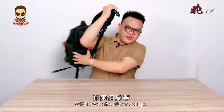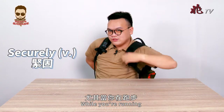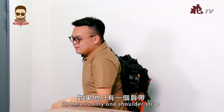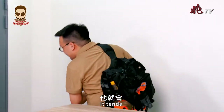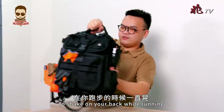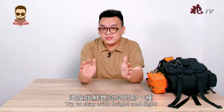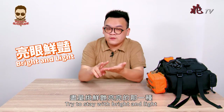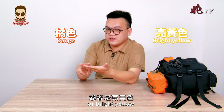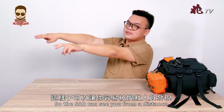With two shoulder straps, you can put it on your back very securely while you're running. If there's only one shoulder strap, it tends to shake on your back while running. When choosing the color of your bag, try to stick with bright and light colors — ideally orange or bright yellow — so search and rescuers can see you from a distance.